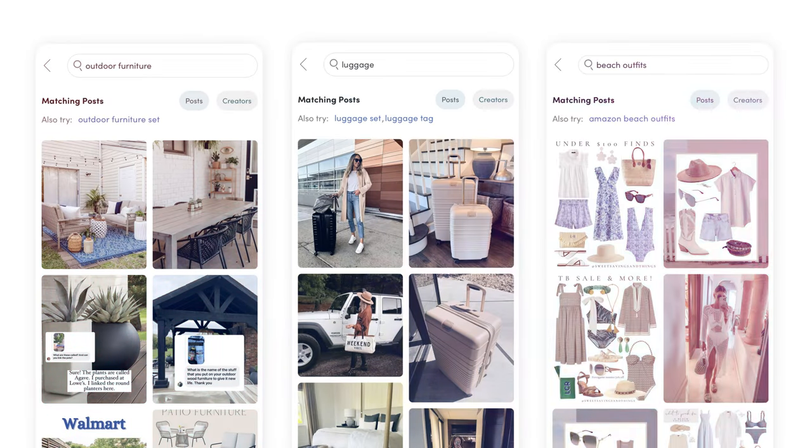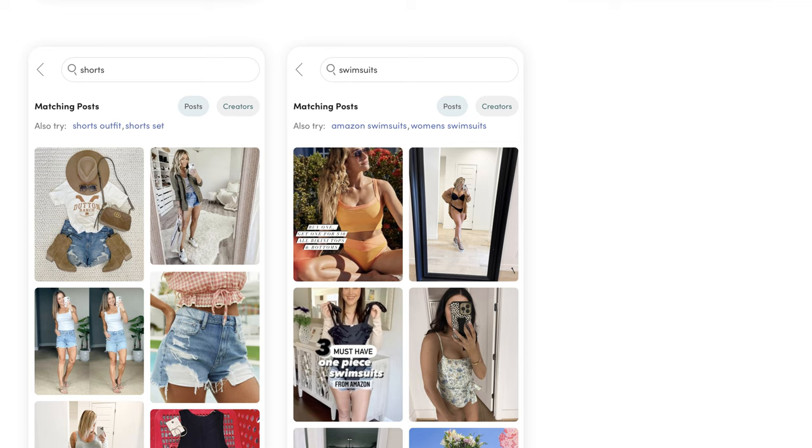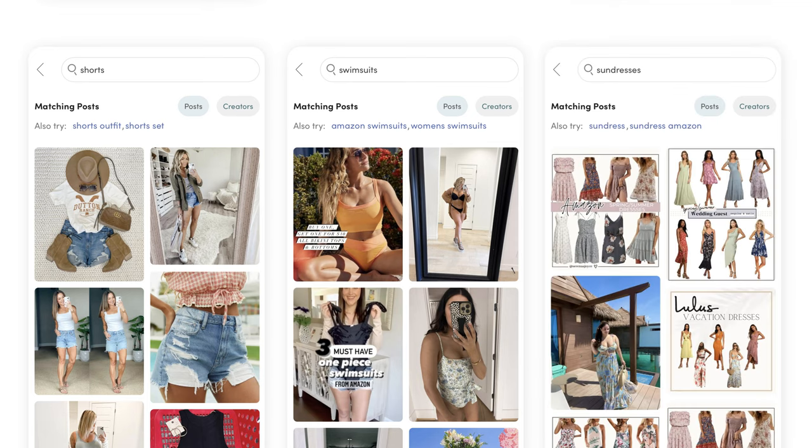The seasons are changing, school is almost out, and shoppers are looking for new and different things. In the last two weeks we've seen tremendous changes in the things people are searching for: outdoor furniture, luggage, beach outfits up 236%, shorts up 279%, swimsuits up 313%, and sundresses up 267%.